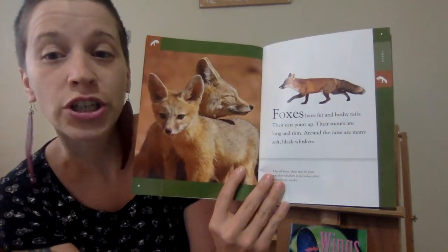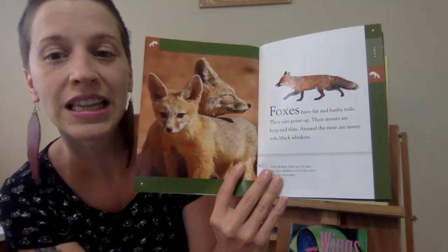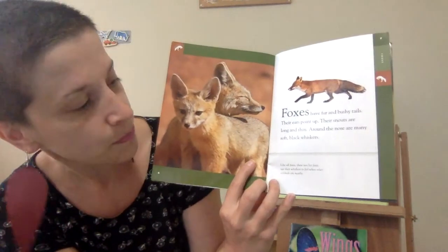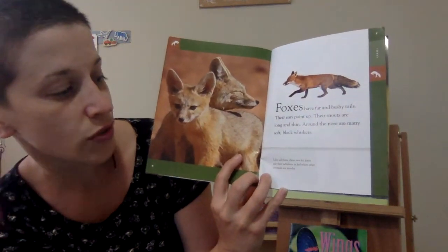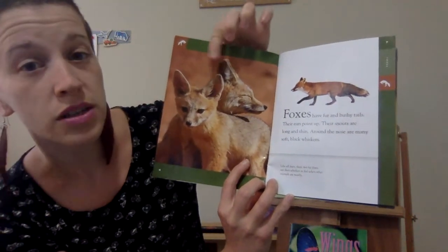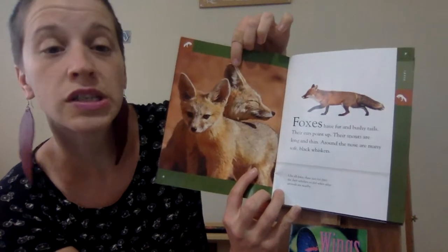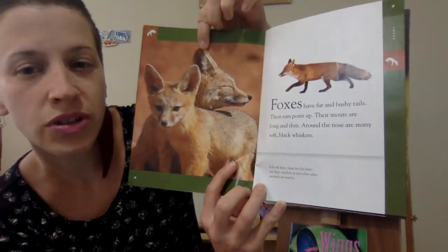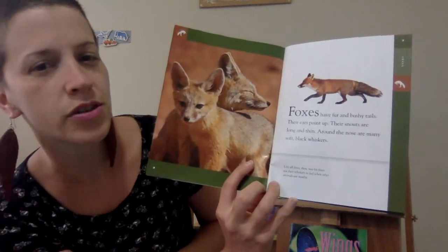Foxes have fur and bushy tails. Their ears point up. Their snouts are long and thin. Around the nose are many soft black whiskers. Like all foxes, these two kit foxes use their whiskers to feel when other animals are nearby. Kit foxes are what you call baby foxes or children — so if it's not an adult, it is a kit. They use their whiskers to feel when other foxes are nearby.